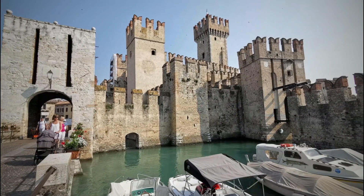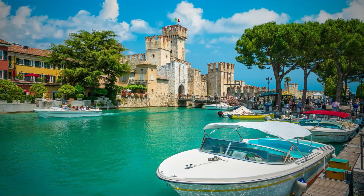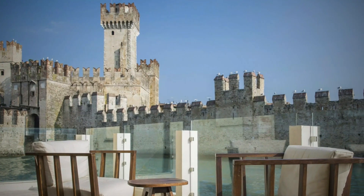One of its most important monuments is certainly Scaliger Castle. Dating back to around 1250, it is one of Italy's best-preserved castles and is fully open to visitors.